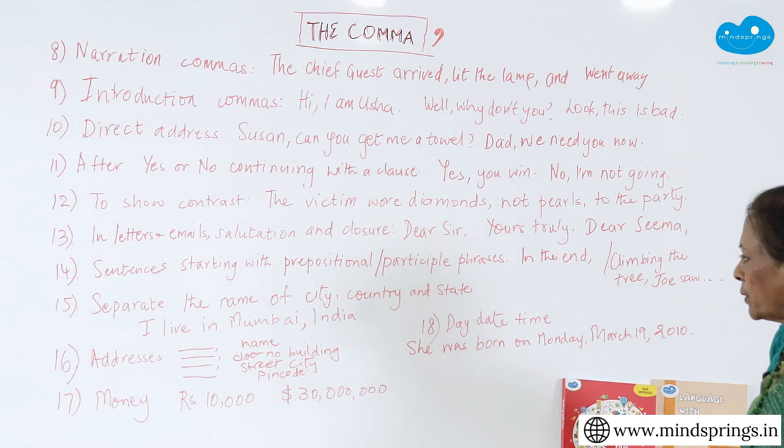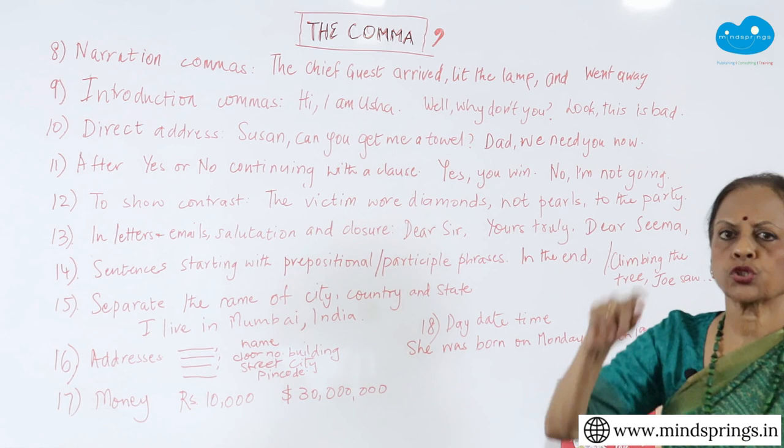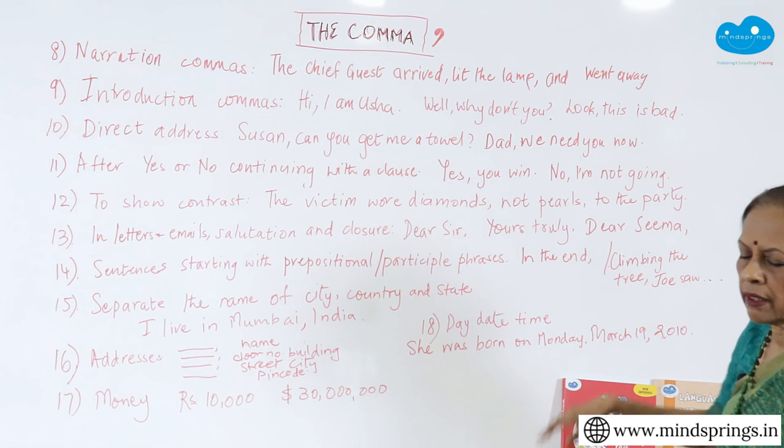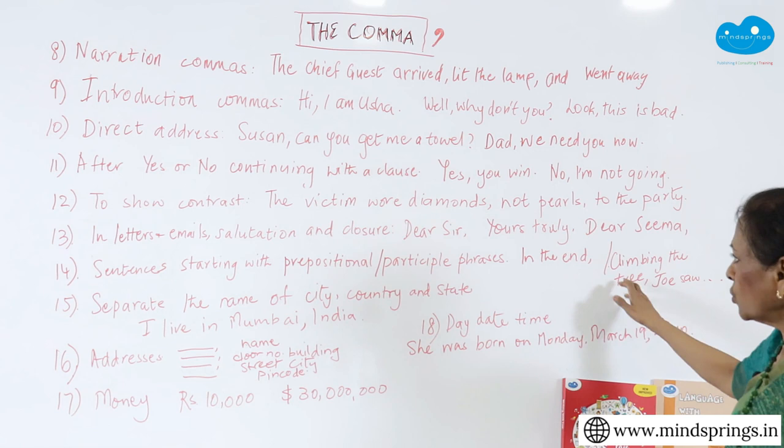The last one I have is day-date-time. 'She was born on Monday, March 19, 2010.' When you put a date, you put commas in order to separate the day, the date, and the year. So that brings us to about 18 points where we use commas — or probably even more, about 20.